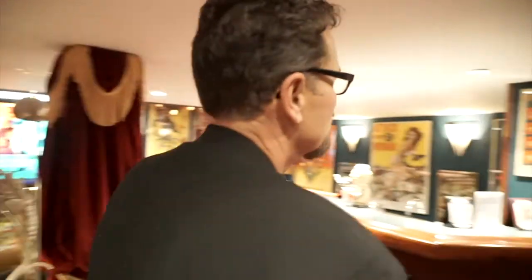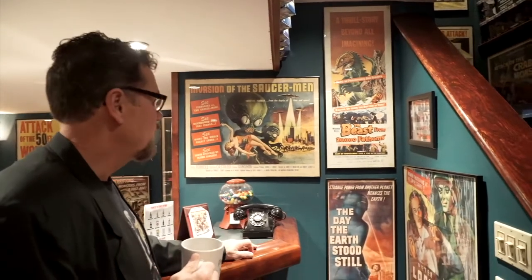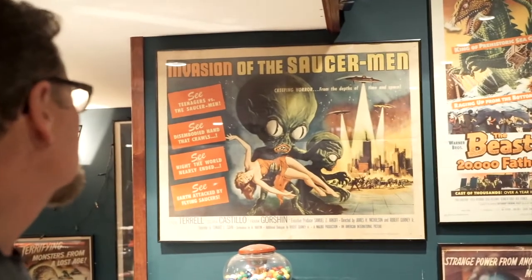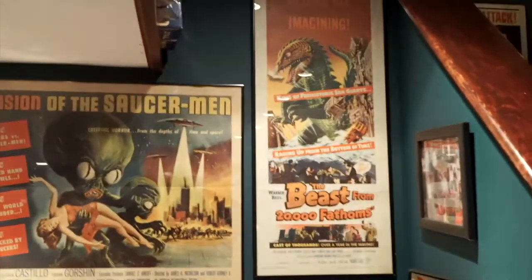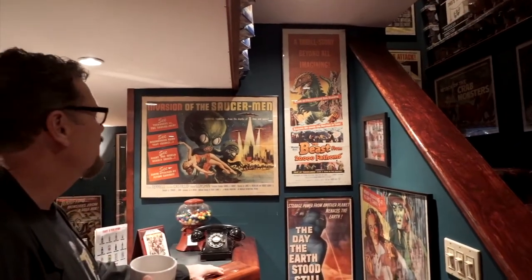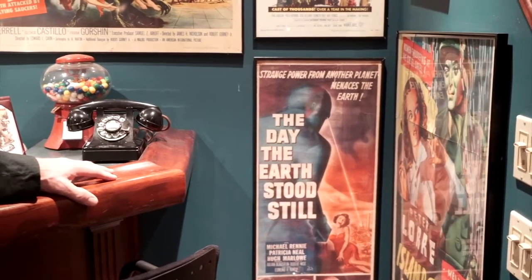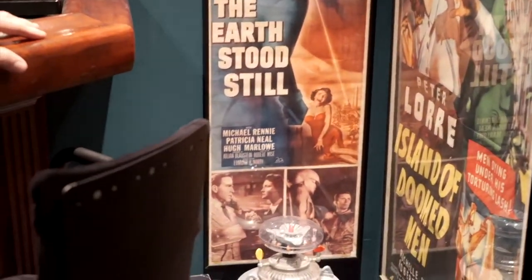I want to come over to this wall here, Chase, before we go into the gym. This is a very special wall loaded with really great movie posters — one being Invasion of the Saucermen, a 22 by 28 movie poster. Next to that is an insert of The Beast from 20,000 Fathoms, another Ray Harryhausen Dynamation movie. And below that is the big daddy of all science fiction movies, the one that really started the whole craze — The Day the Earth Stood Still. That's an original 14 by 36 insert.